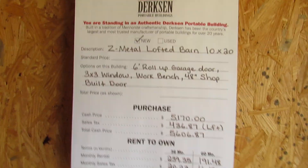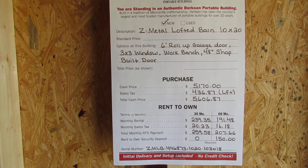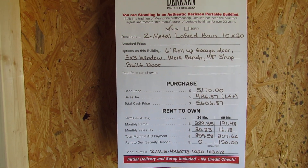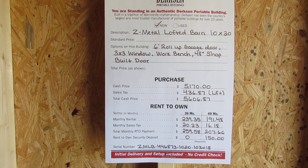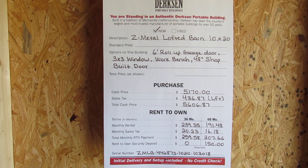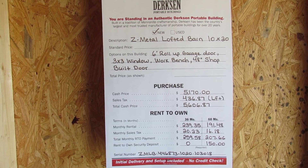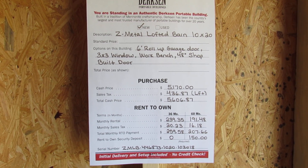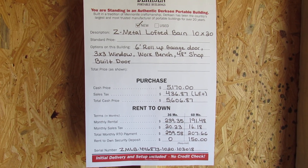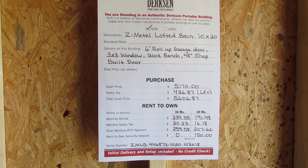We do have a rent-to-own program through Dirksen. You can do a 36 or 60 month term. It's very easy — some sort of picture ID, which could be a military ID, driver's license, or state issued ID, two personal references with name, address, and phone numbers, and the first monthly payment. There is a one-time security deposit on the 60 month term, so that would also be due if you chose a 60 month contract.